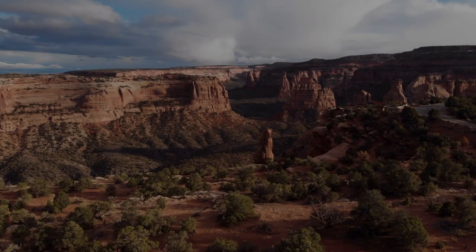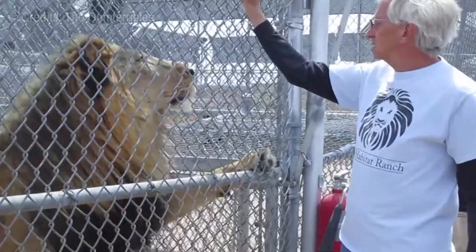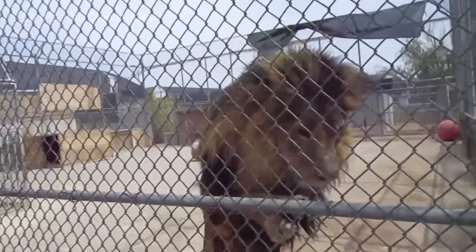In this video, we'll share the top 17 things to do in Henderson. At number one, we have the Lion Habitat Ranch. Located off of St. Rose Parkway, this unique attraction lets you come face-to-face with real-life lions. The ranch is dedicated to the care and preservation of lions in a close but safe environment.